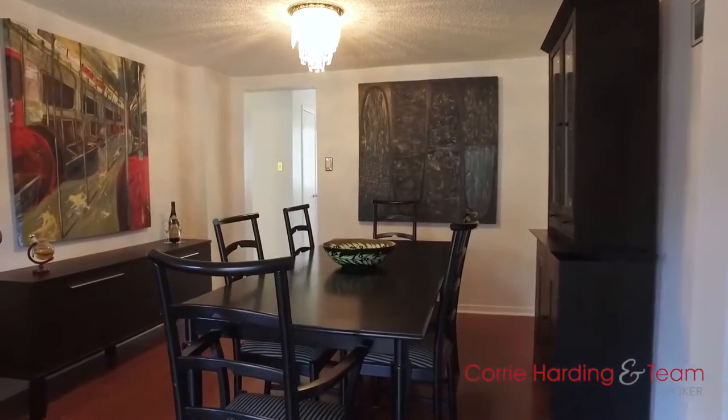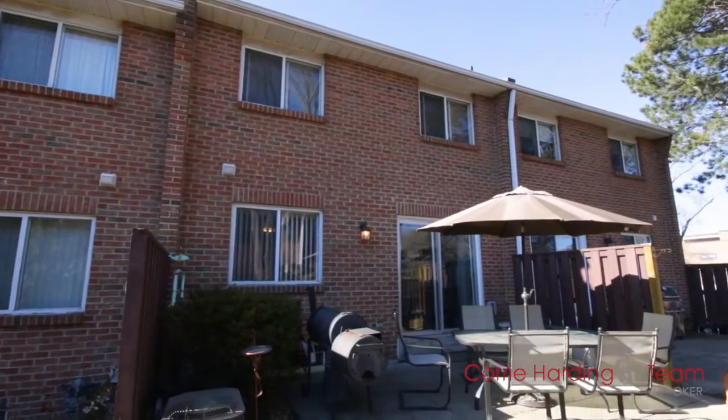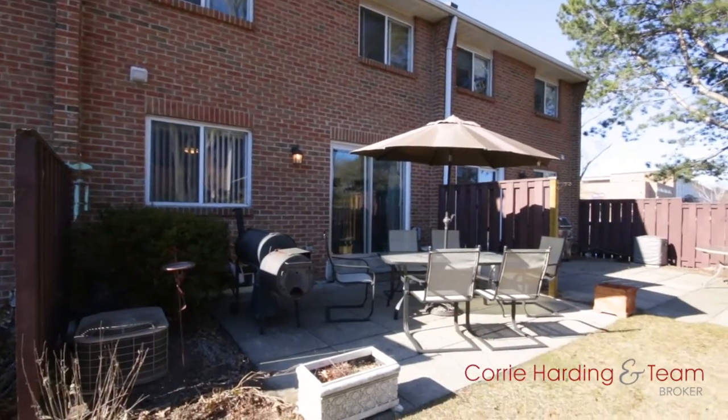Living and dining areas flow seamlessly for easy entertaining, with access to your own private yard which will soon be ready for summer barbecuing.